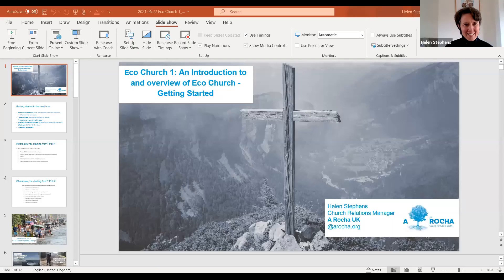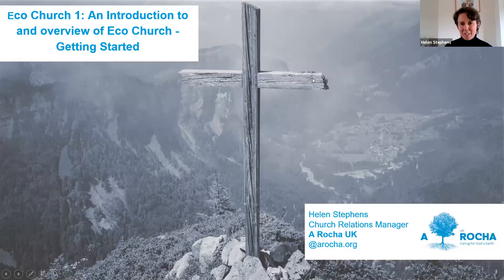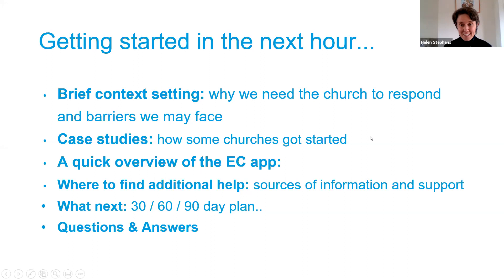Thank you very much Katherine, it's lovely to be with you all today. We have just about an hour together, and this is what I'm hoping to cover: some brief context setting on why we need the church to respond to the environmental crises we're facing, some barriers we might face, case studies of how a few churches got started, a quick overview of the Eco-Church app, where to find additional help, what next in terms of planning going forward, and then about 15-20 minutes for Q&A at the end.